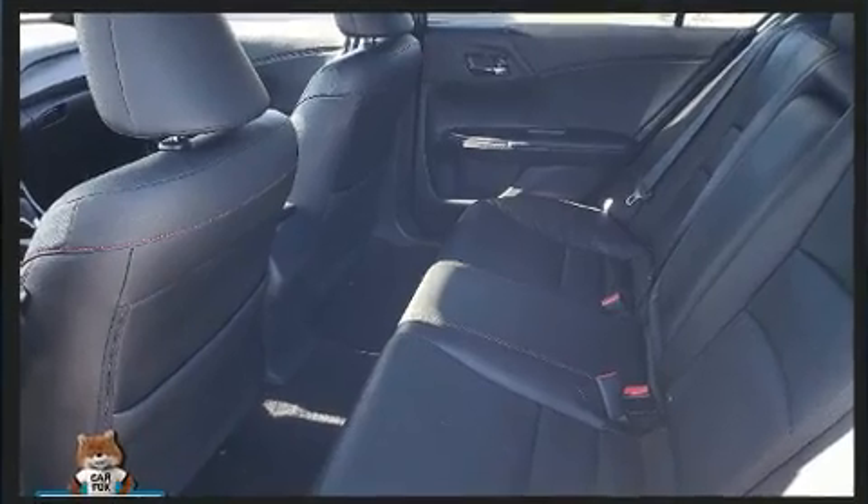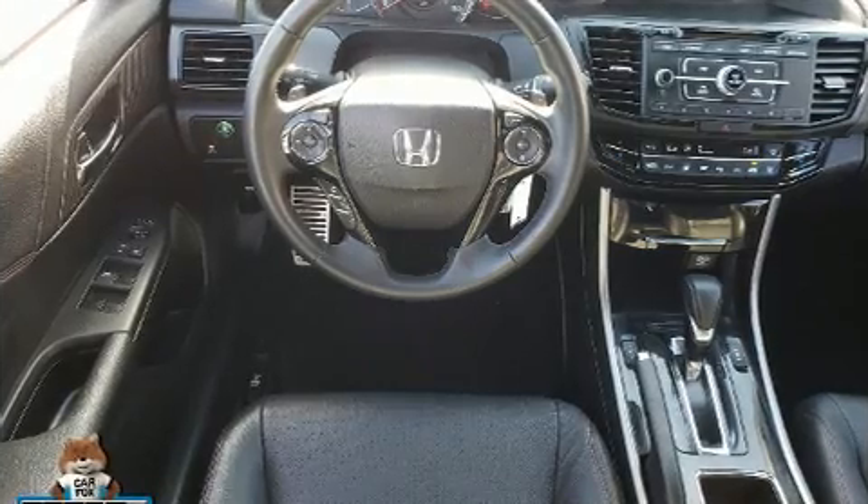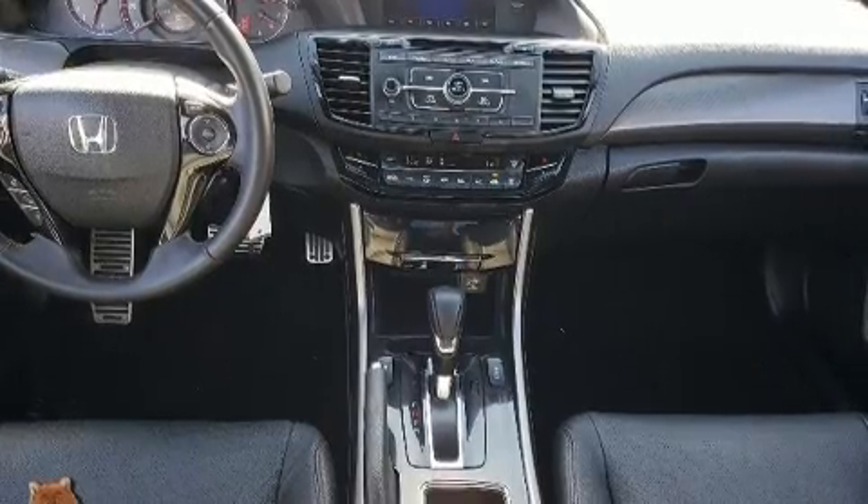You and your passengers will enjoy the stereo system which includes a CD player with MP3 capability and four well-positioned speakers.